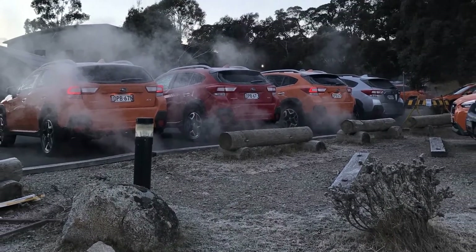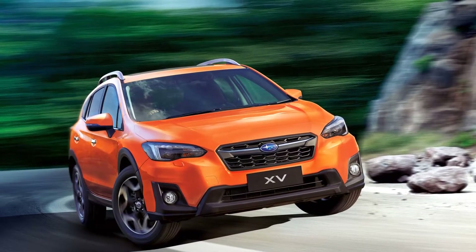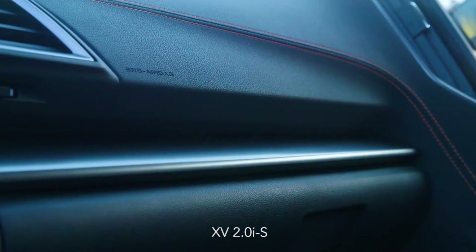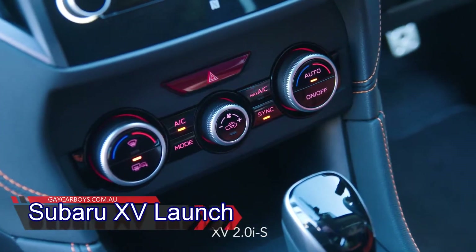Subaru has just launched its brand new 2018 XV. XV is the smallest of the Subaru SUVs and is on the same platform as the new Impreza, making this the second car off Subaru's new global platform. It's tasteful inside and out.